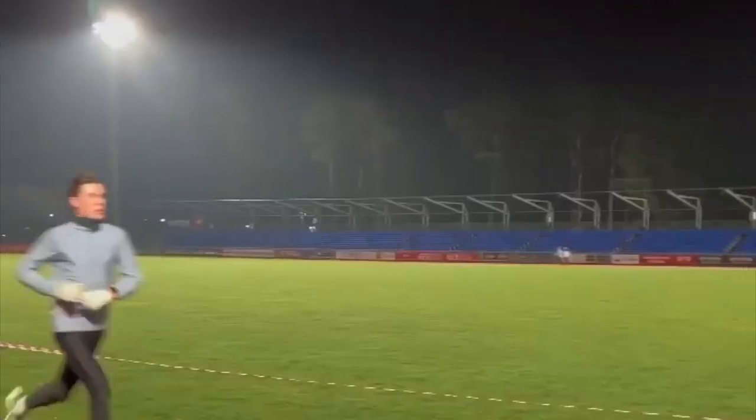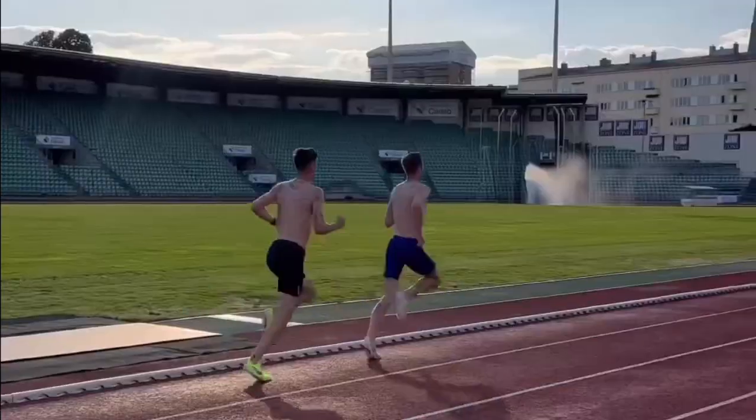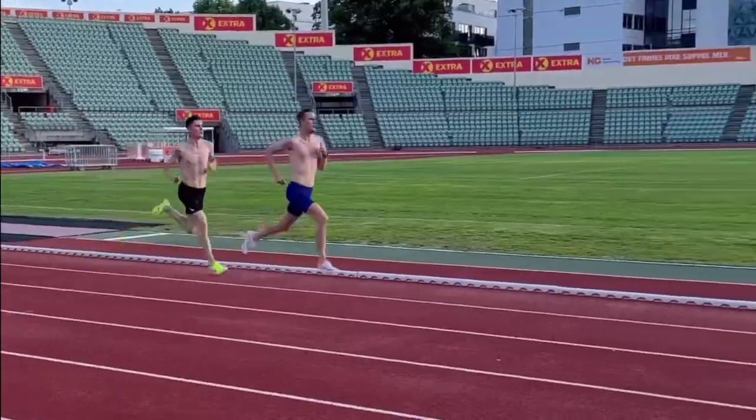The following two reps were both in 1:55 — that's around 3:51–3:52 mile pace. Now, if the workout carried on at this pace, it would still be near impossible for mere mortals to achieve.